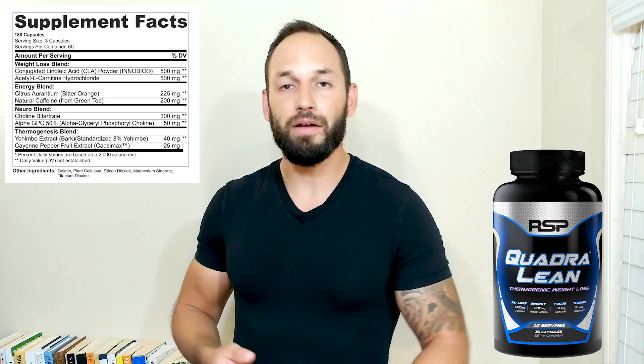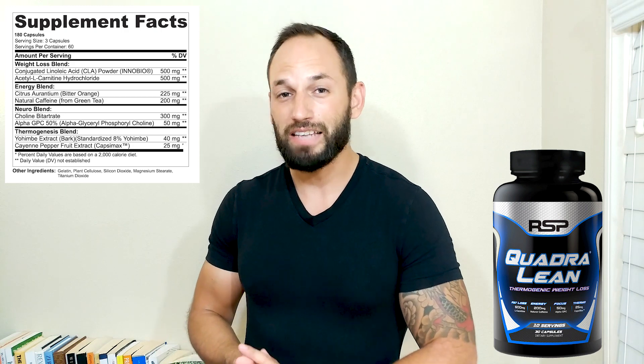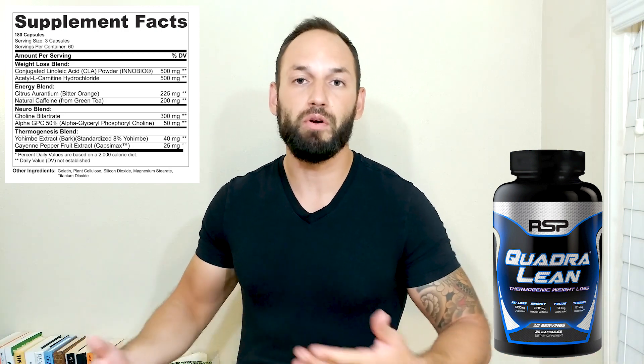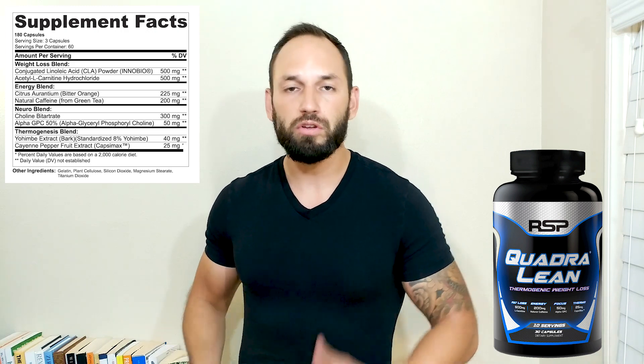Last but not least, you get the thermogenic effect — basically that burning inside. This is going to come from Yohimbe extract and also Capsomax, or cayenne pepper. So basically, CLA is just going to burn some fat while you keep your gains. That energy blend is going to get you up and moving more than usual. If you're taking a break thinking whether to Netflix and chill or go for a walk, you're going to choose that walk because you have more energy, burning some extra calories by moving around a little bit more.